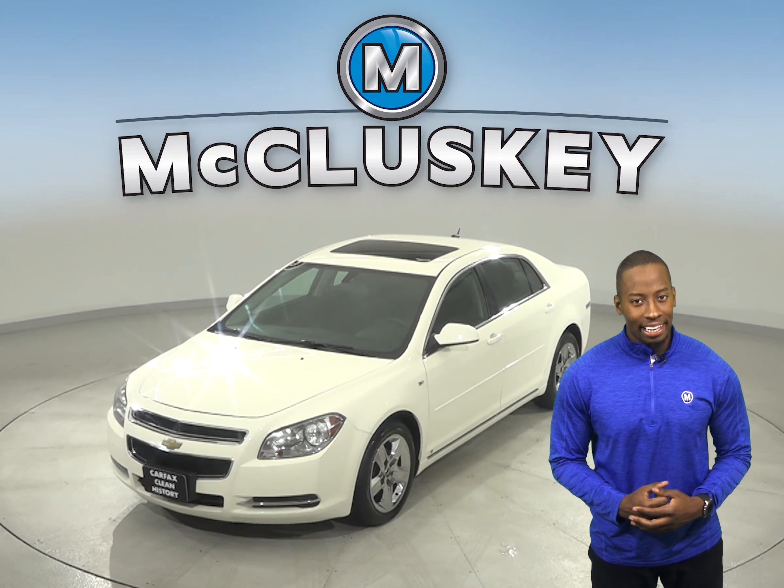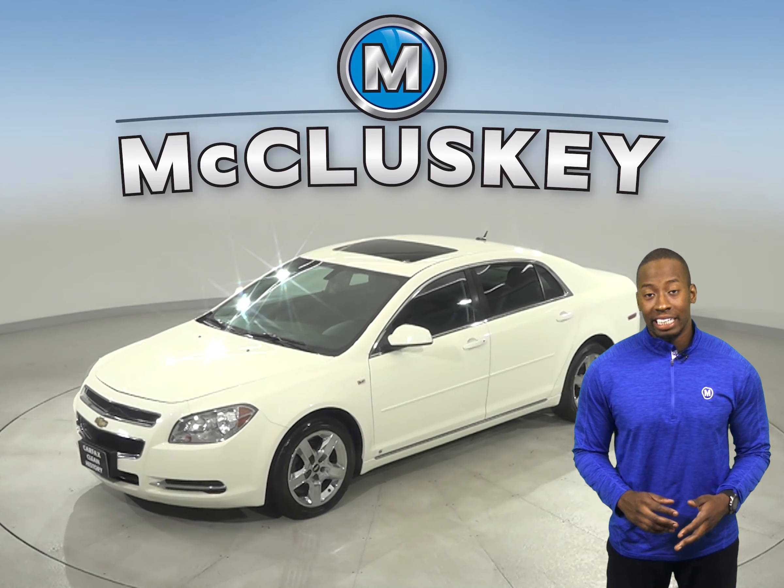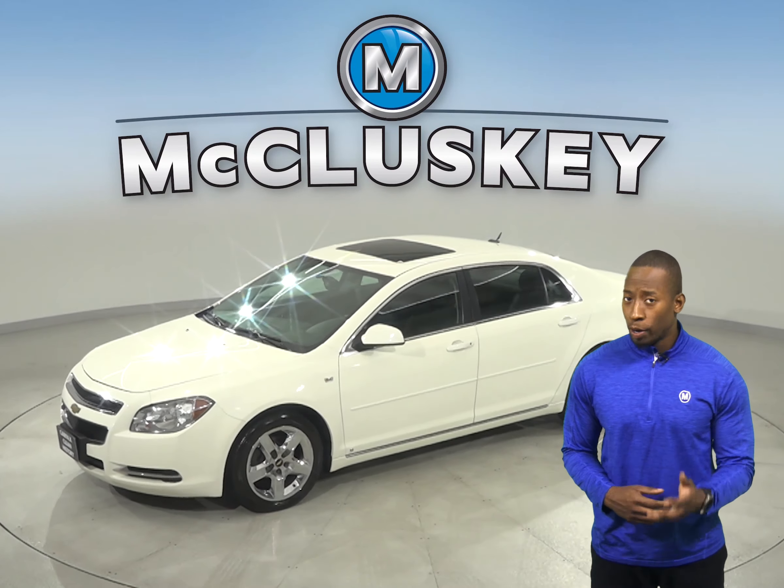This is a 2008 Chevrolet Malibu. It is ready and waiting for you to come take it on a free 48-hour test drive.